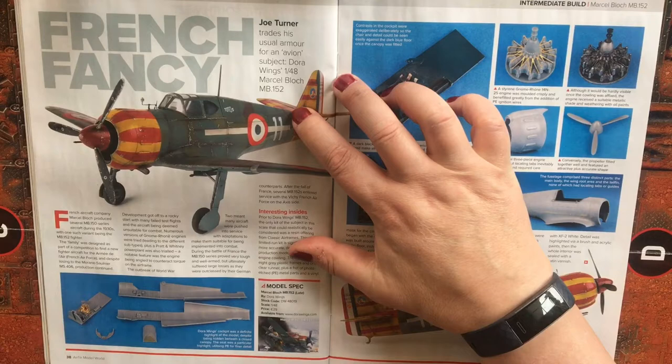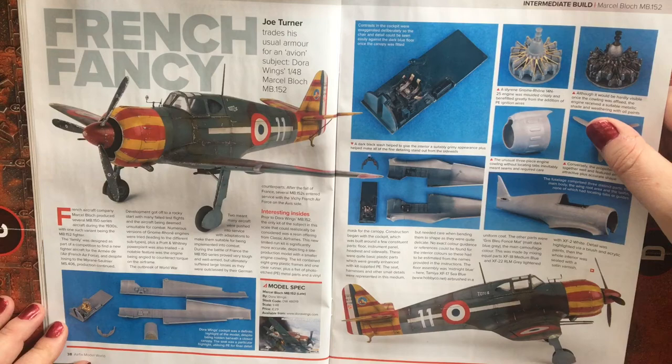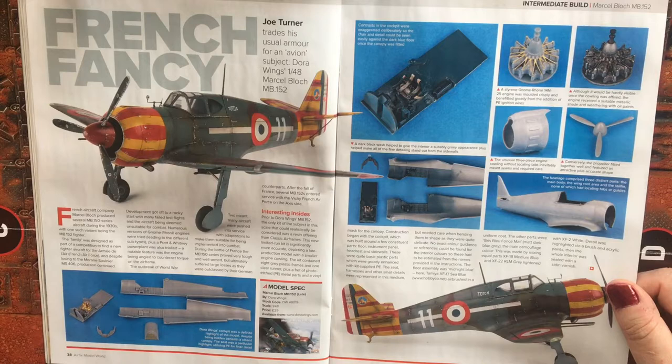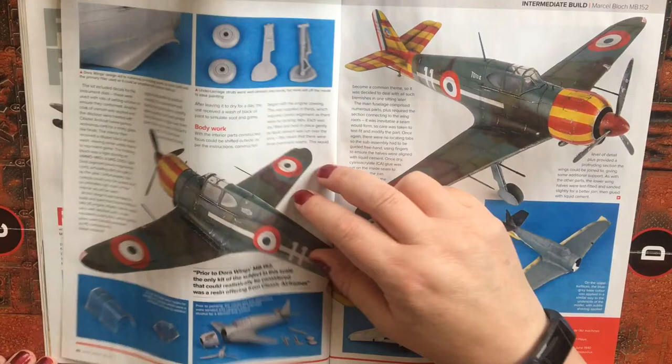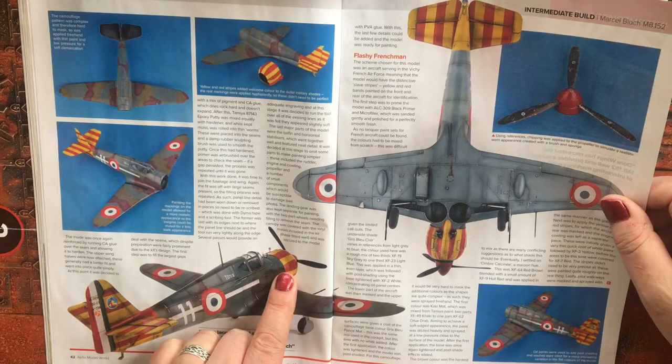We then have a 1/48 scale Dora Wings Marcel Bloch MB152. French aircraft company Marcel Bloch produced several MB150s during the 1930s, so this is an interesting inter-war aircraft that would be a great build. This article is listed as an intermediate build, and the thing I like is certainly the interesting tail and engine cowling striping.